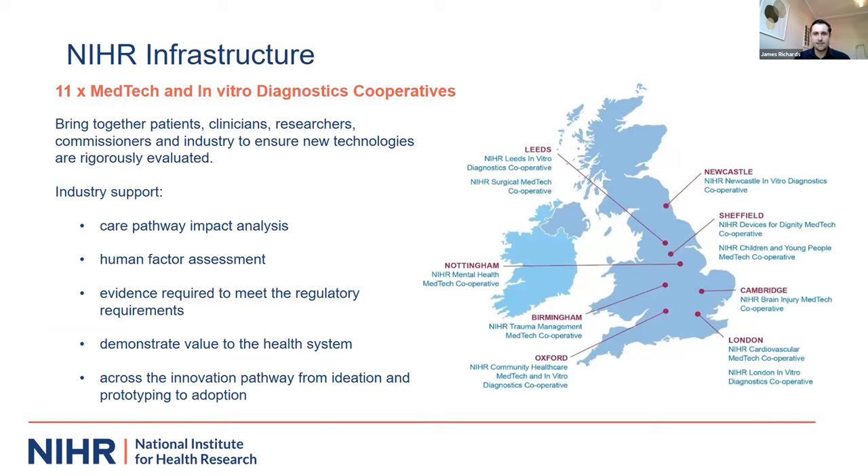We can support connections into trial management through the NIHR's clinical research network, identification of funding programs, and accessing organizations that have relevant data — particularly for digital or AI technologies, where you can run existing datasets through your algorithms. The jewel in the crown is the MedTech in vitro diagnostic cooperatives — there are 11 of these, hosted by leading universities, acting as a national network across disease and technology areas, supporting medical devices, digital technologies, and increasingly AI-based technologies.